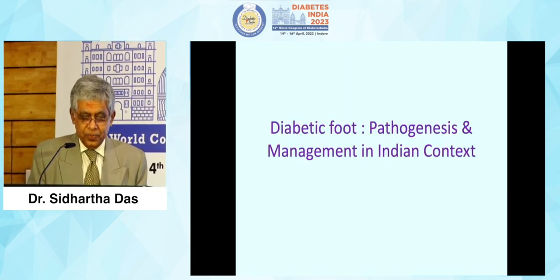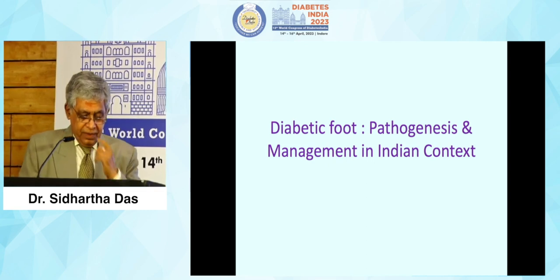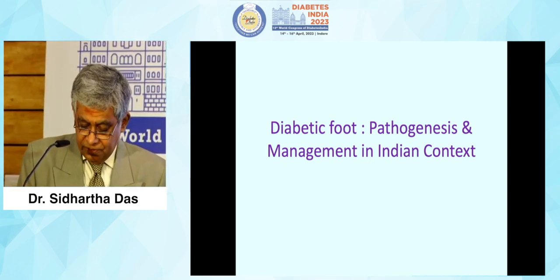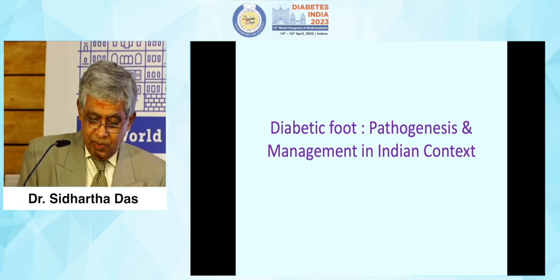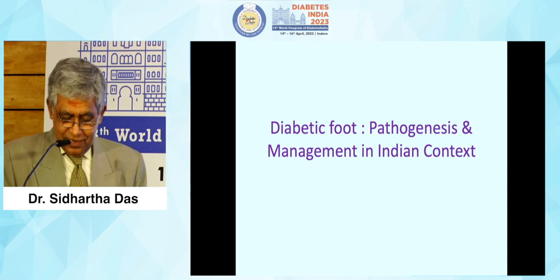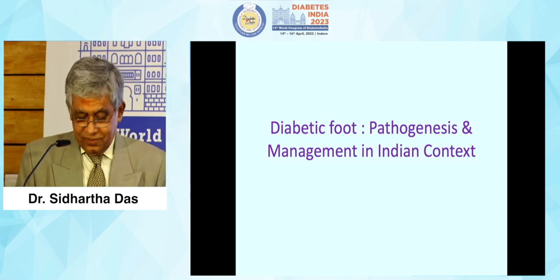This is a topic which I chose: diabetic foot pathogenesis and management in Indian context. We have three brilliant and very experienced chairpersons to guide and navigate us through the session. Thank you for chairing, sir.